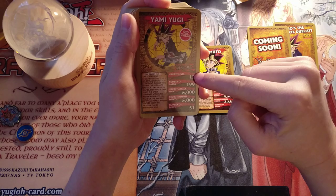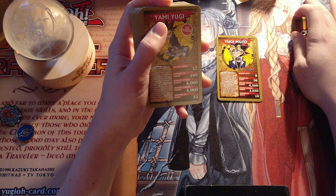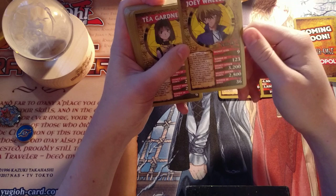Then Yami Yugi — he has the Top Trump on him. He has highest level 12, number of cards 199, highest attack points 5,000, highest defense points 5,000, number of duels 51. These two have different numbers of cards, which is interesting. I assume Top Trump means that at least one of his numbers is higher than any other character in the deck.